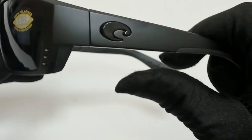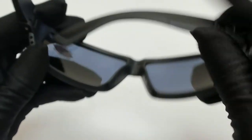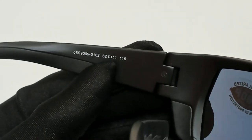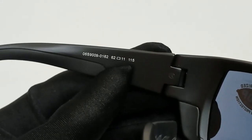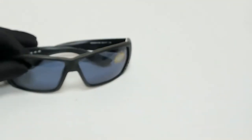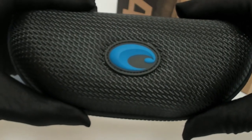On its temples you'll find the Costa Del Mar logo. 62 is for the lenses, 11 is for its bridge, and 115 is for its temple. The glasses come with a box, a case which color and style may vary,